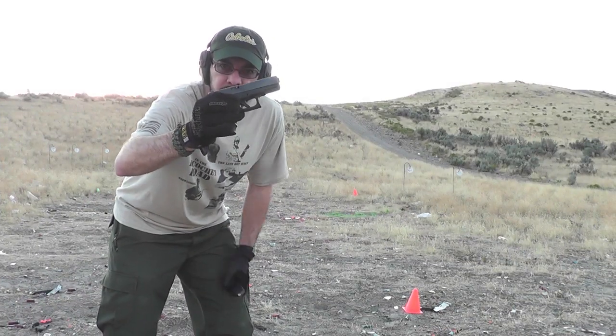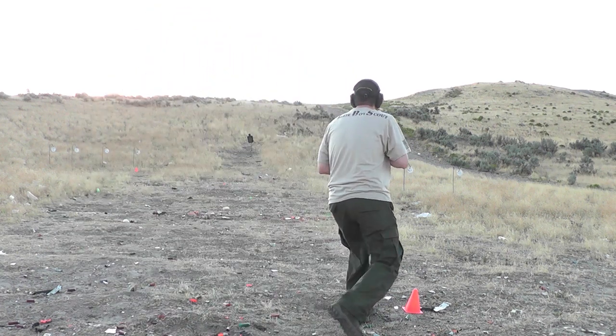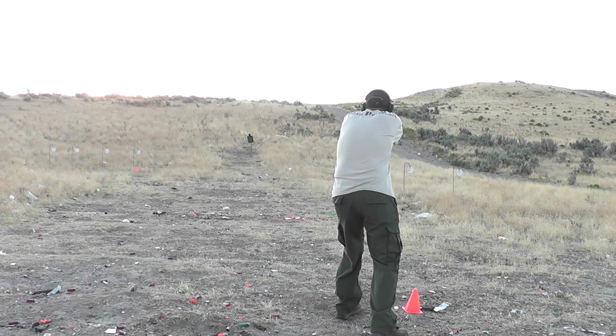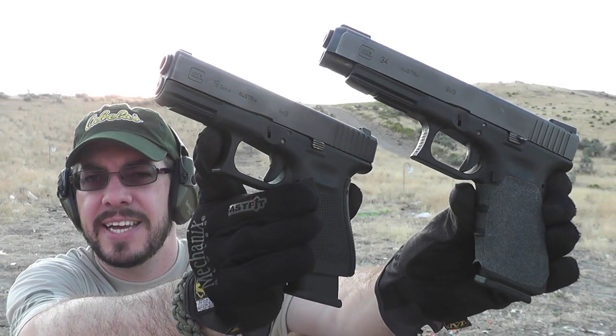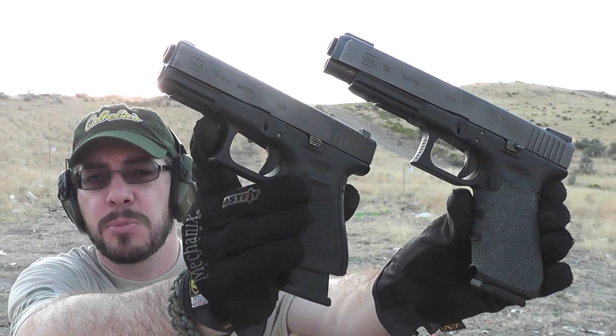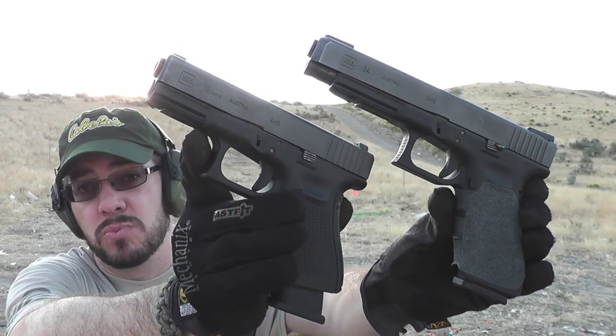Glock 19 holds 17 rounds in the magazine plus one in the chamber. Not only is the Glock 19 much more compact than the Glock 34, with its capability of taking those 17 round magazines, it's more versatile than the Glock 34. So, which one would you take?